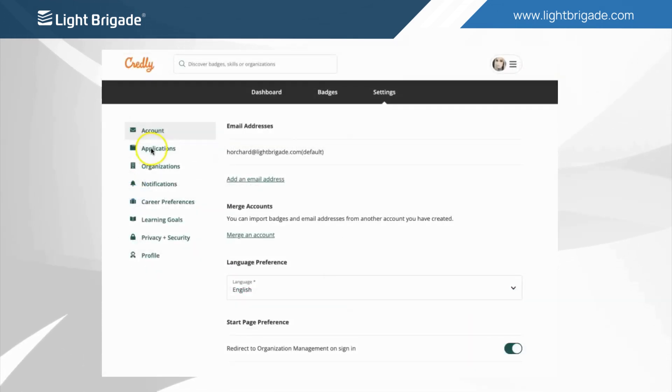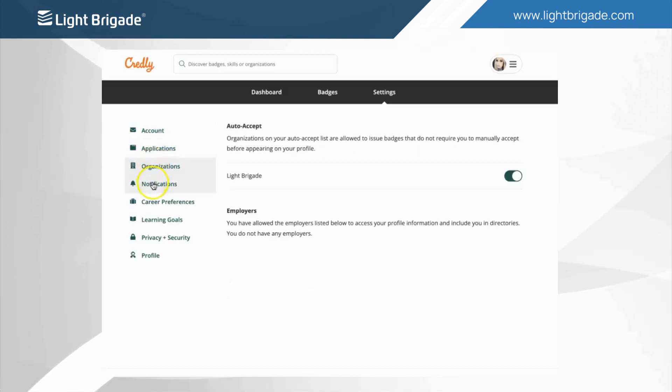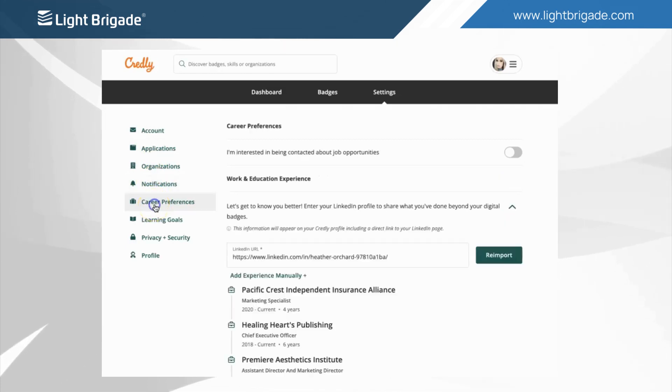In the account settings, here is where you can explore features and personalize your Credly account. You can add a professional headshot, add your organization, and link social media accounts.